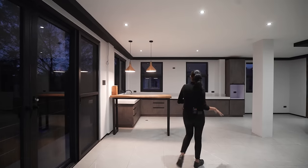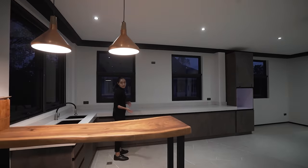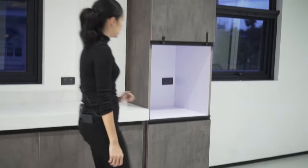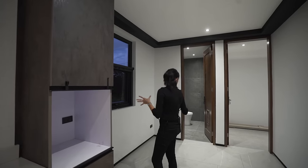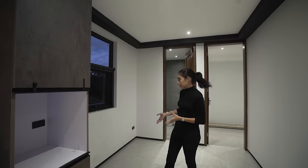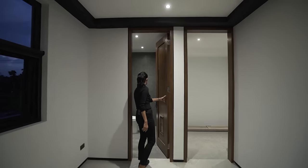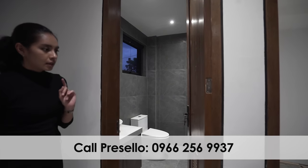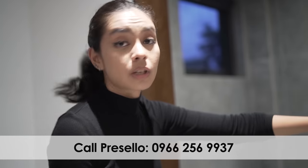This is where the formal kitchen is. You have your sink, an L-shaped counter with storage underneath, and provision for an oven. Generally, this is where you would put your refrigerator. And then this is the guest powder room with your sink and your toilet. Right next to that, we have the storeroom, which is currently storing some construction materials as well as some pumps and breakers.